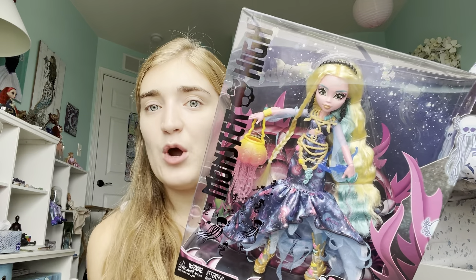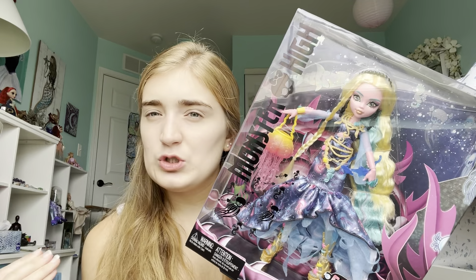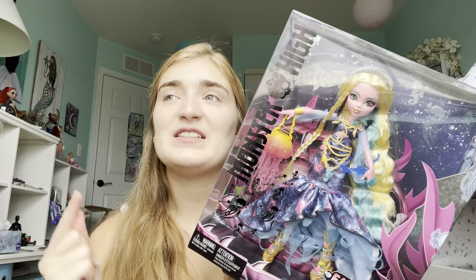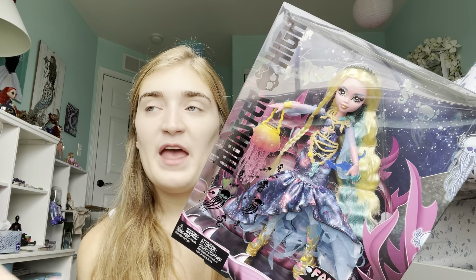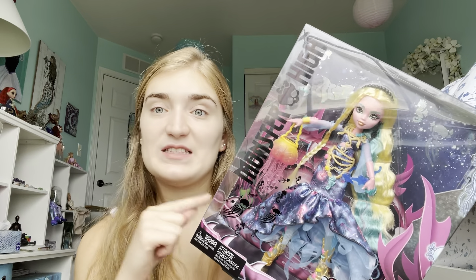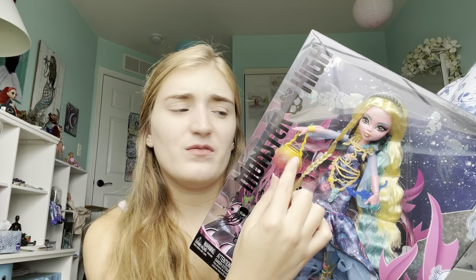I'm also not typically someone who likes when dolls divulge from their color scheme — when they kind of go into brighter or darker tones — but this doll really did it correctly. In fact, a lot of the dolls in G3 when they go off their color scheme and dabble into more unusual colors, I actually find I like it a lot in G3. I didn't really like when they did that in G1 or G2, but for G3 the designers are really on top of it.